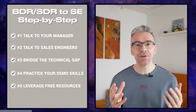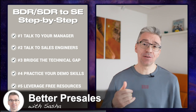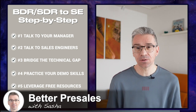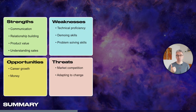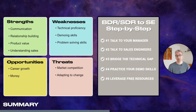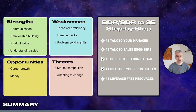Finally, there are tons of free resources out there including this channel. If you liked this video, please give me a thumbs up and subscribe for more educational content. In this video I talked about what it takes to make the transition from a BDR role to an SE role by providing a SWOT analysis of strengths, weaknesses, opportunities and threats, and I've given you a step-by-step guide of how to actually make that transition happen within your current company.